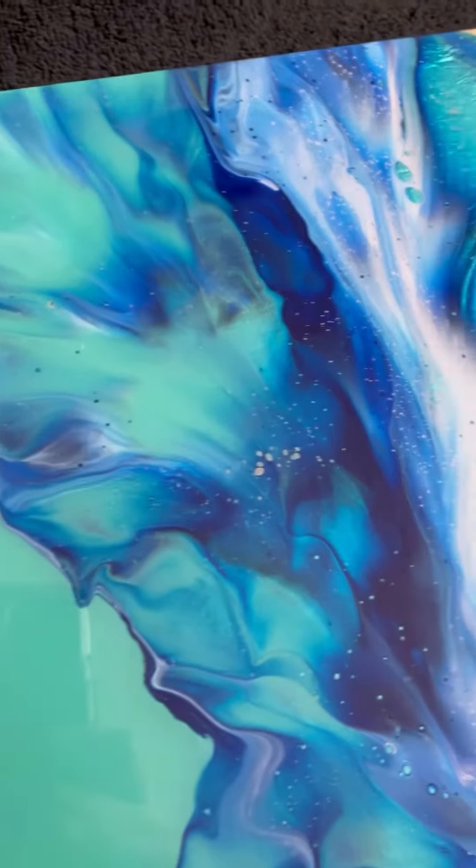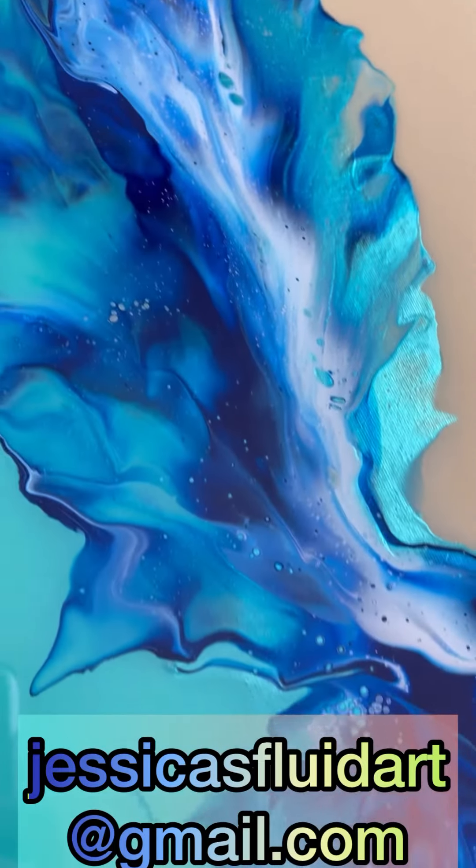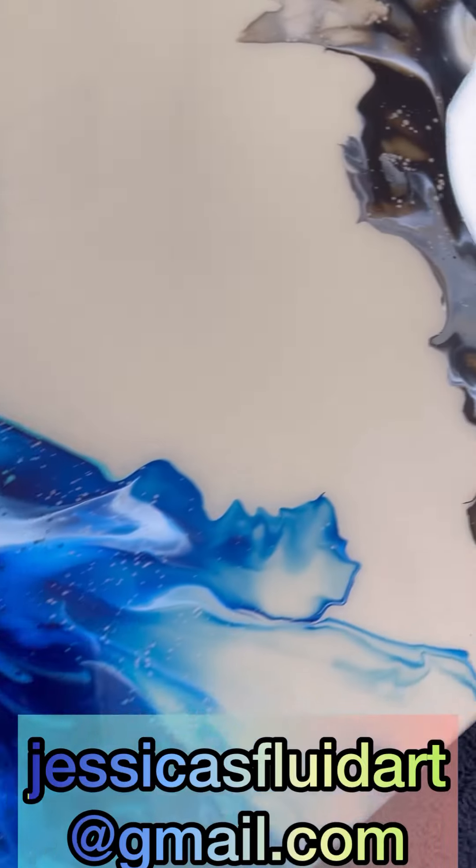And all of these pieces are available for purchase now. You can email me — oh, look at that shimmer — at Jessica's Fluid Art at gmail.com.